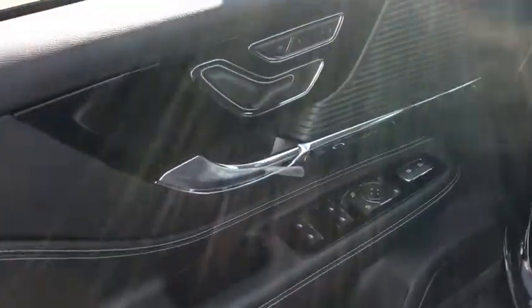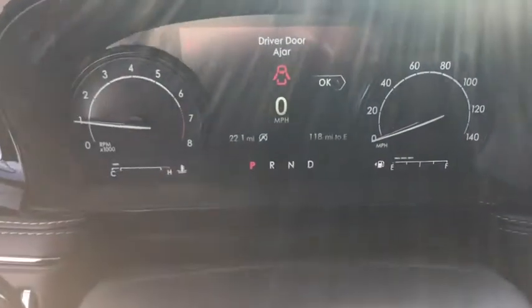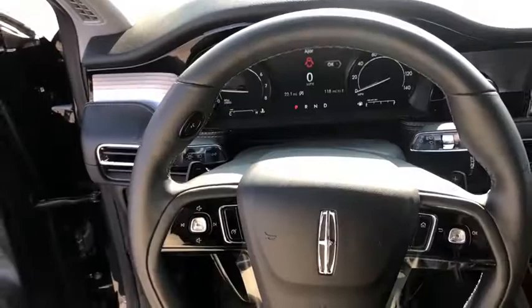Back-up camera, keyless entry, steering wheel audio controls, power passenger seat, power lift gate, remote engine start, traction control, stability control, lane departure warning, anti-lock braking system.